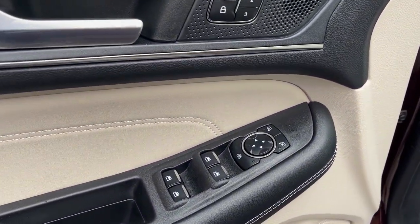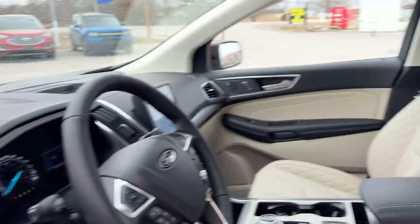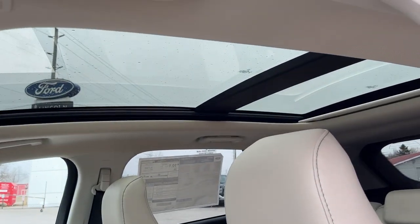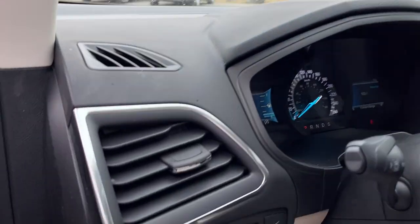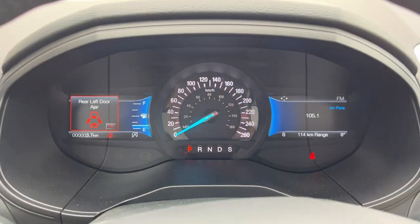Coming around to the front, of course you have power windows and locks, power glass adjustable mirrors, and a B&O sound system in here. You also get those nice power seats up front and a twin-panel moonroof up top.